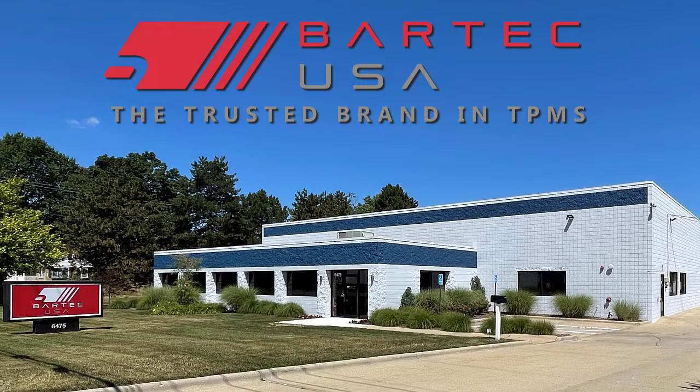Bartek USA, the global leader in TPMS service and North America's trusted brand, introduces another new product.